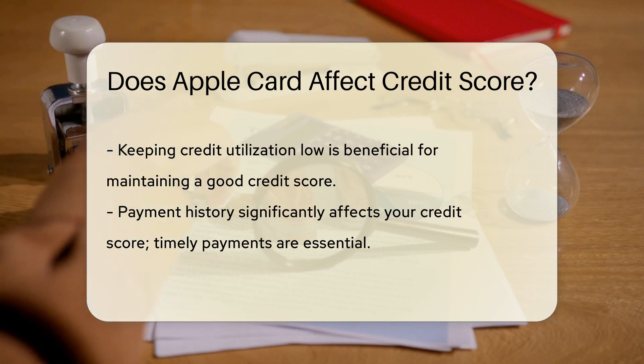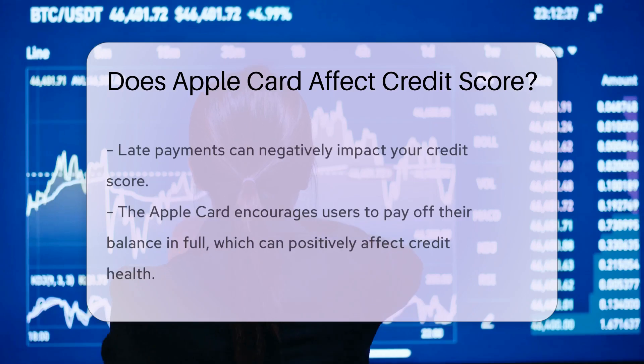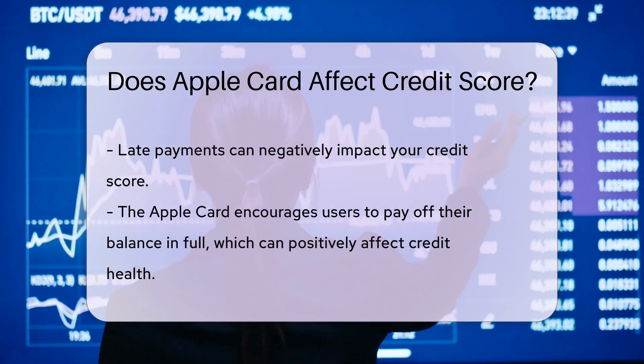Payment history is another key player. Pay on time, and your credit score might just give you a high five. Miss payments, and it could give you the cold shoulder.